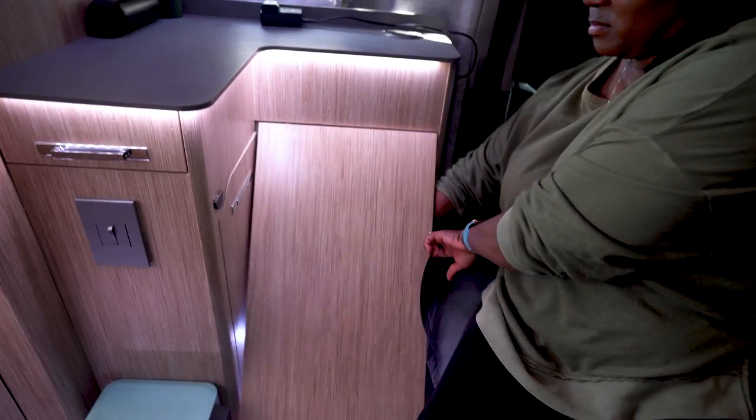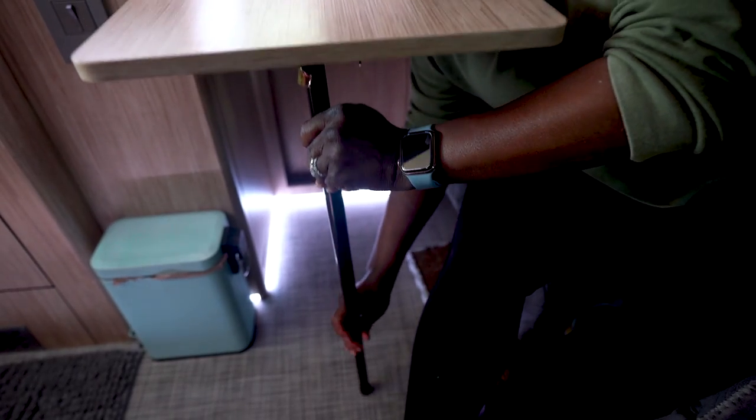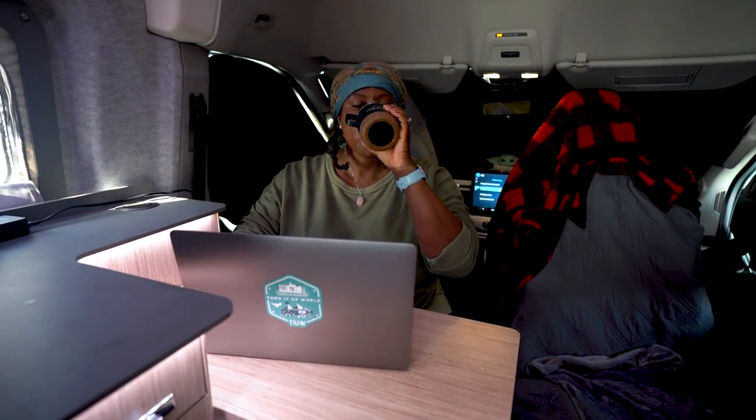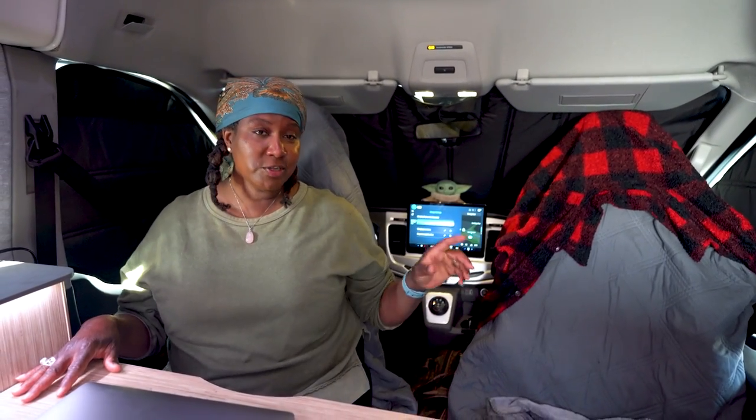There's something really cool here that we don't have - check this out. We really enjoy having this built-in convertible table. Dave and I were both sitting here last night for dinner, since both captain seats turn at an angle. It's also great for work, creating that separation of space in such a small area. I've got my coffee, my computer, my batteries, and my large water - all set to get to work.